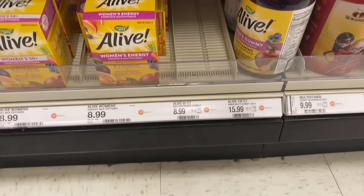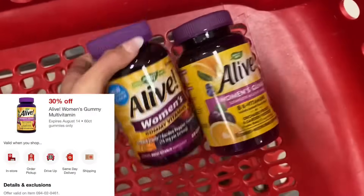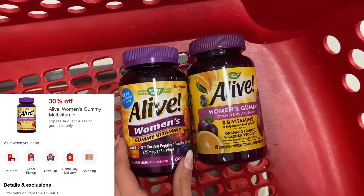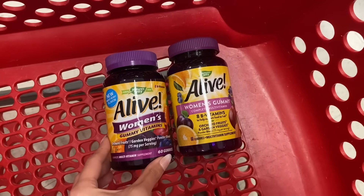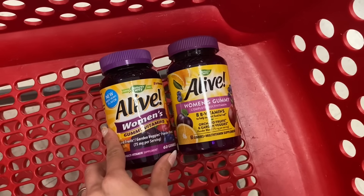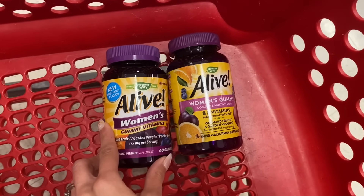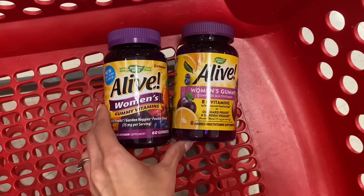The first two items we're picking up are the Alive vitamins — these are a 60-count for $8.99 here at my store. We have a 30% off Target Circle offer, so I'm going to get both of the ones they had left because I love these. If you take 30% off of $8.99, your price should be around $6.29. On Ibotta you're getting back $2 and $4 because two offers are attaching to this, making the final cost about 29 cents for both.